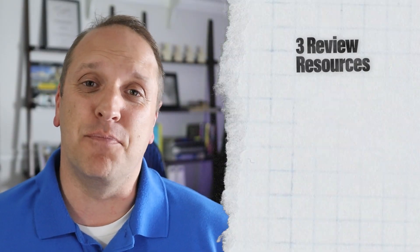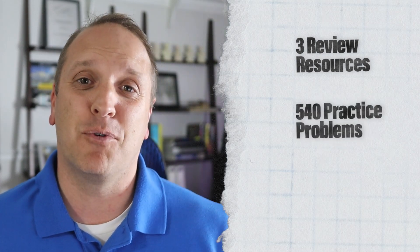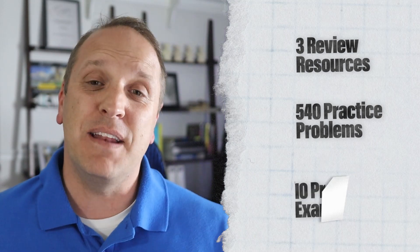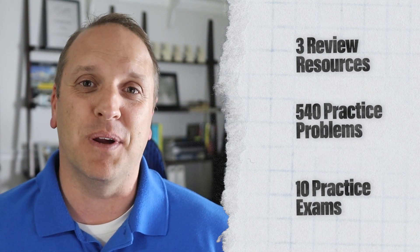What this means is that you're going to need a lot — and I mean a lot — of sample problems and exams to get as many reps in as possible. In today's video, I'm going to be sharing with you 16 resources that are going to help you pass your transportation PE exam, giving you three ways to brush up on topics you may need help with, 540 practice problems that will make the official exam questions look easy, and 10 practice exams to give you exposure and practice for the real exam experience.